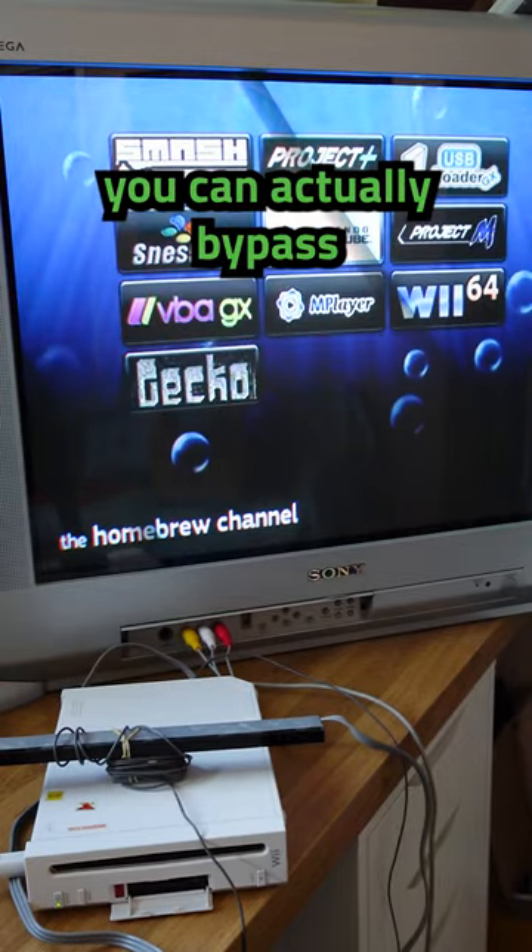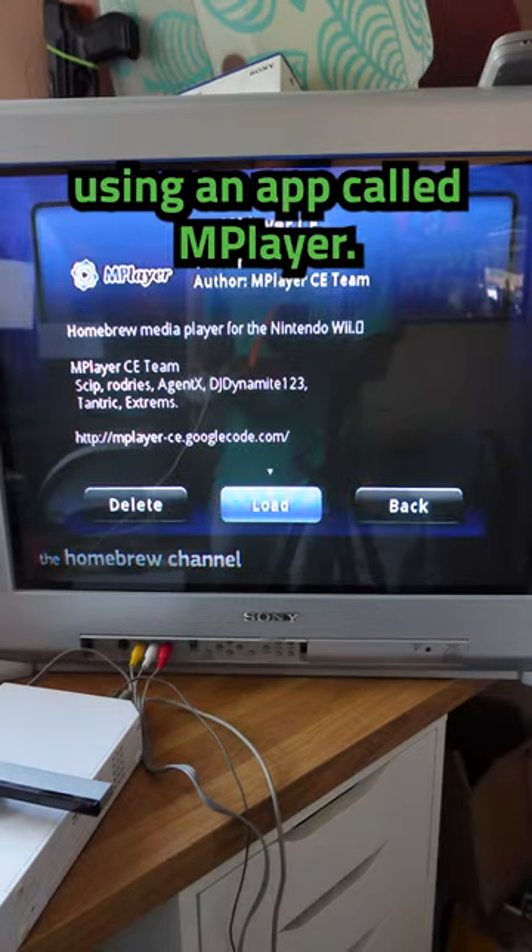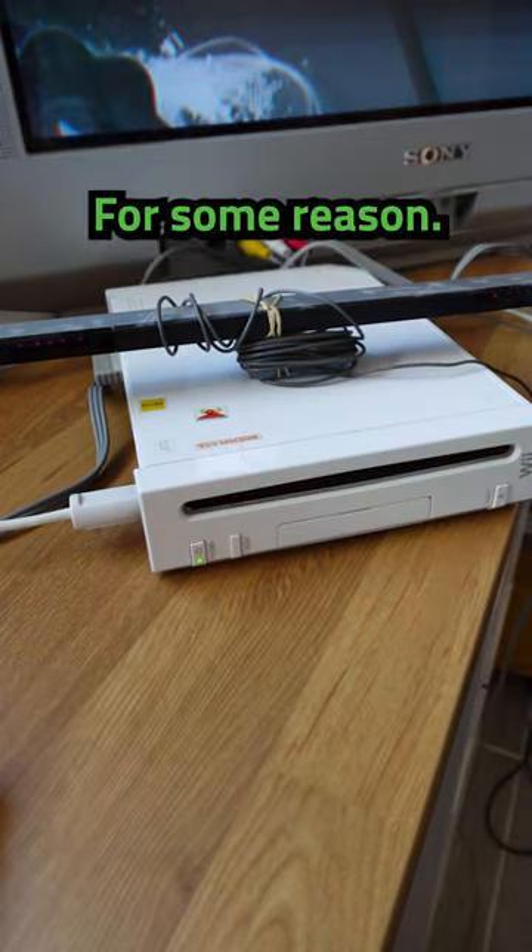But with the use of Homebrew, you can actually bypass the locking out of this function and play movies using an app called mPlayer, and this is only on the original Wii's for some reason.